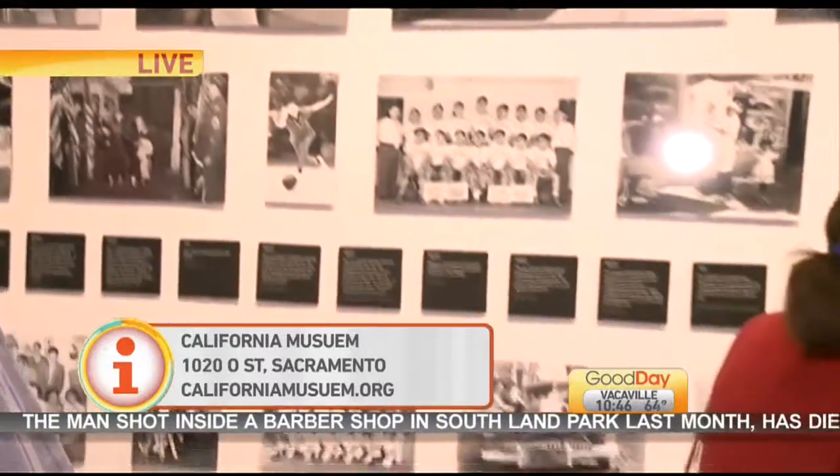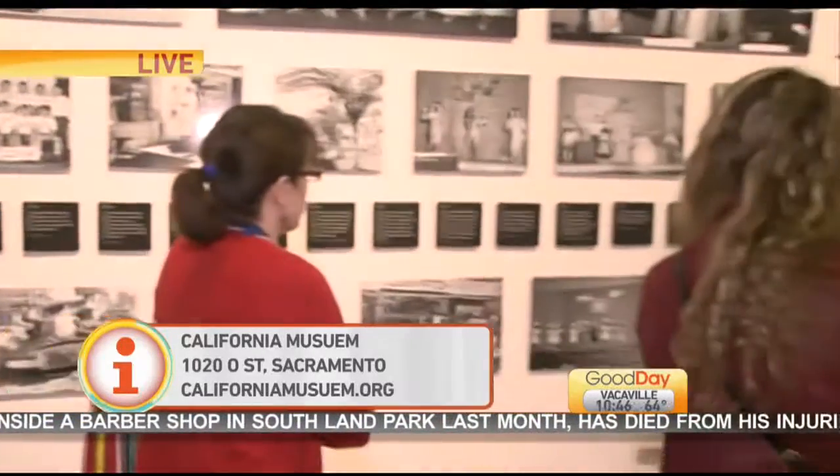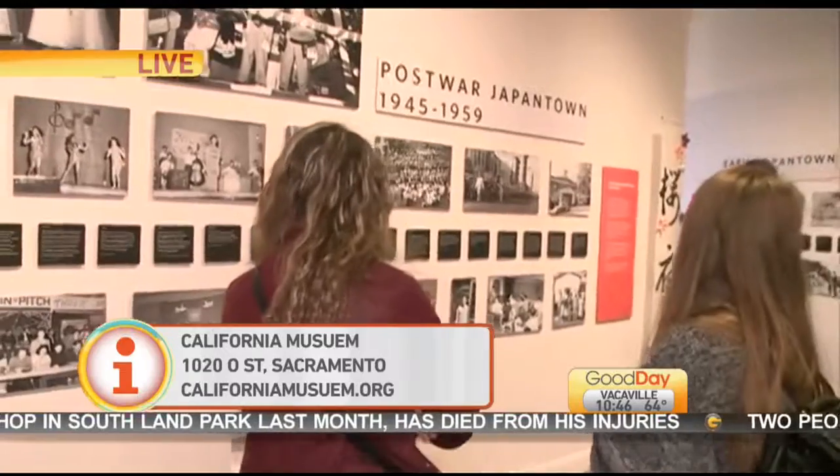Thank you so much. If you want to take your family out to a museum, the California Museum is a great choice — located there on O Street.